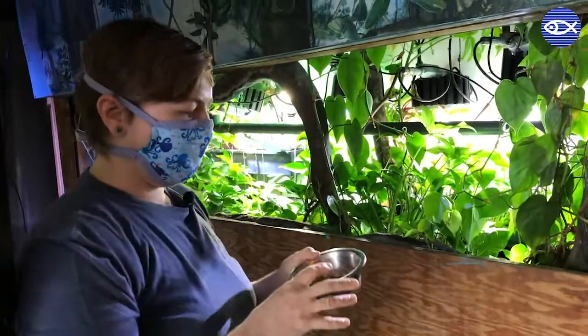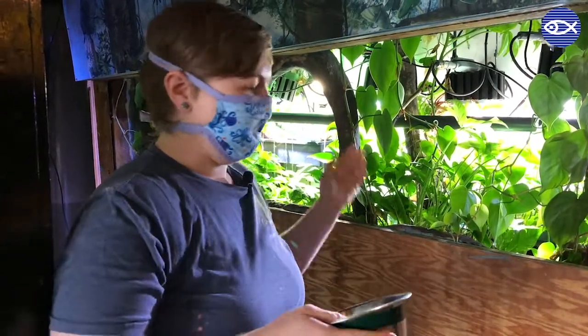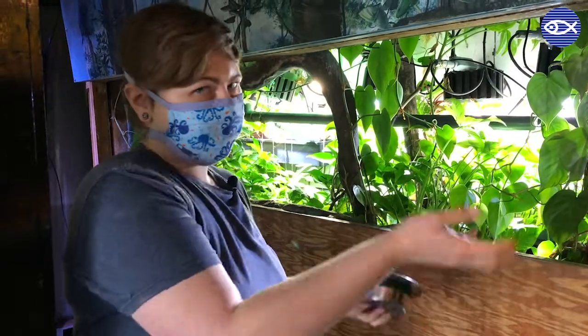So today we actually feed the piranhas a variety of food items to kind of keep their diet mixed up. But today they're going to be getting some chop — they have some silverside, some shrimp, some capelin. We'll go ahead and start tossing it in for them. They usually get pretty excited about feeding, so hopefully it's fun for you guys to watch.